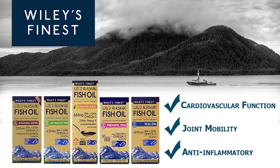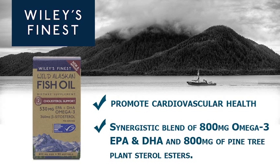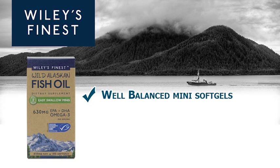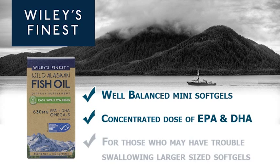Based on customer recommendations, here are some suggestions for you. Cholesterol support: this formulation is designed to promote cardiovascular health with a synergistic blend of 800 mg omega-3 concentrated EPA and DHA and 800 mg of pine tree plant sterol esters. Easy swallow minis: these well-balanced mini soft gels provide a concentrated dose of EPA and DHA, formulated especially for those who may have trouble swallowing larger size soft gels.